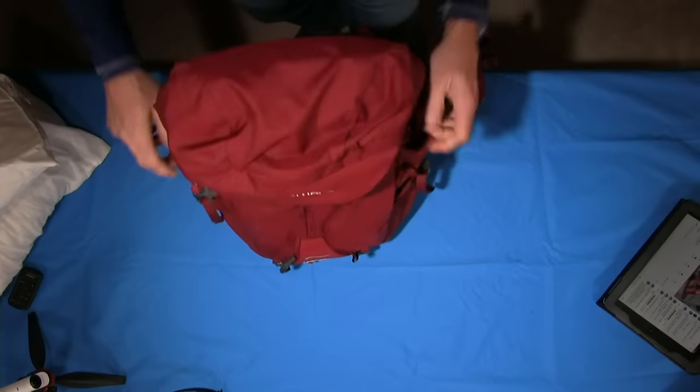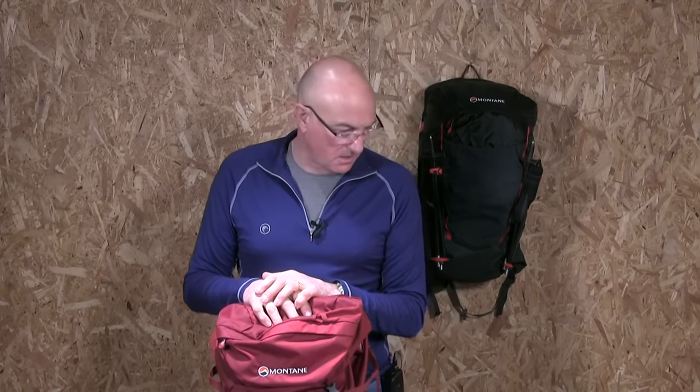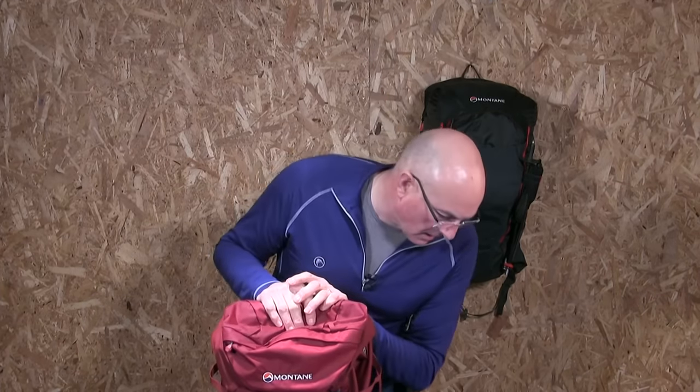There's about a 30-second delay between what I'm doing and what you're seeing on YouTube, so allow us 30 seconds or so to see a question and answer it. Is there anything else anybody would like to see relating to the Halogen 45?